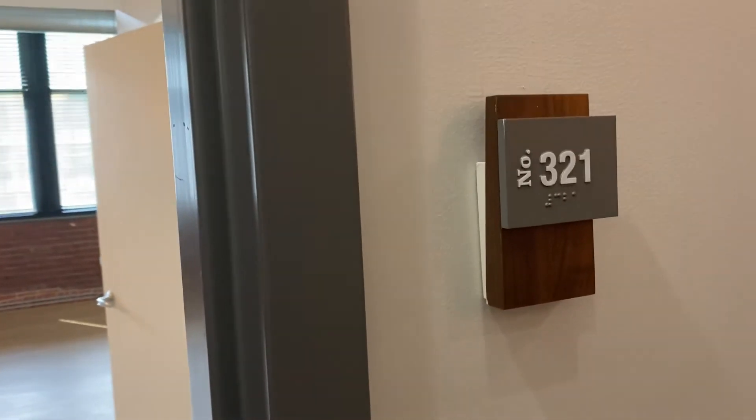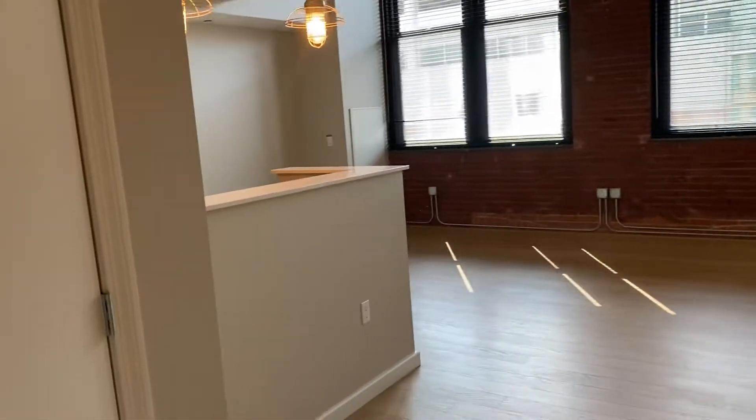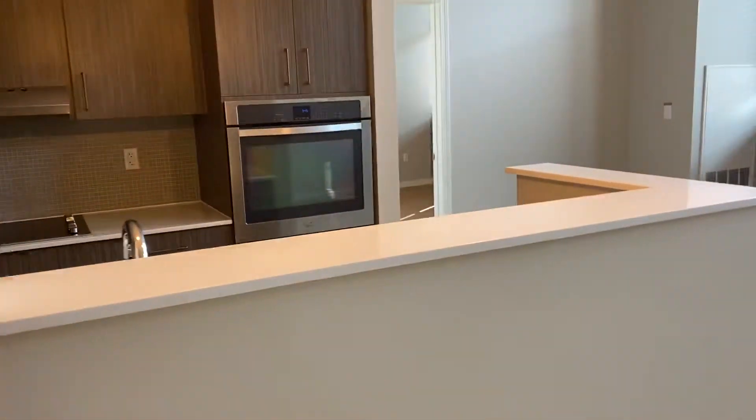Walking into your new apartment home, apartment 321. Immediately to your right you have your second bathroom entrance, living room straight ahead, storage slash coat closet immediately upon entry, kitchen to your left.